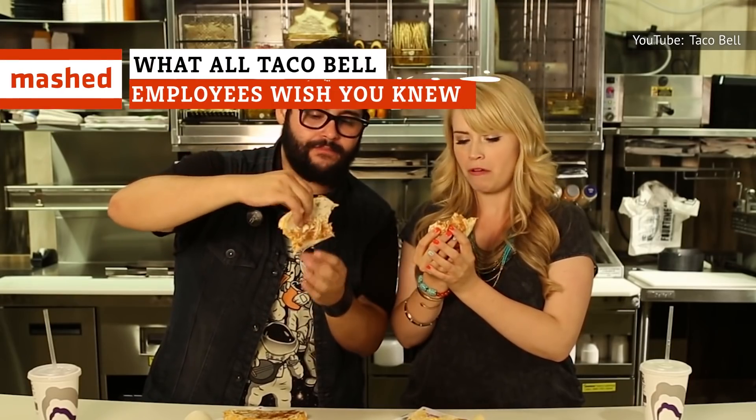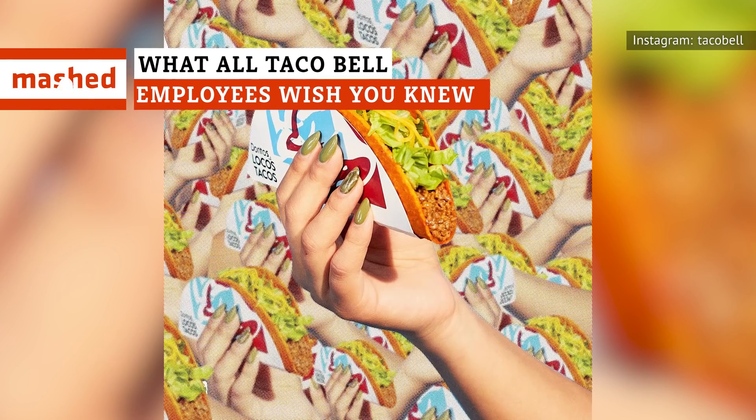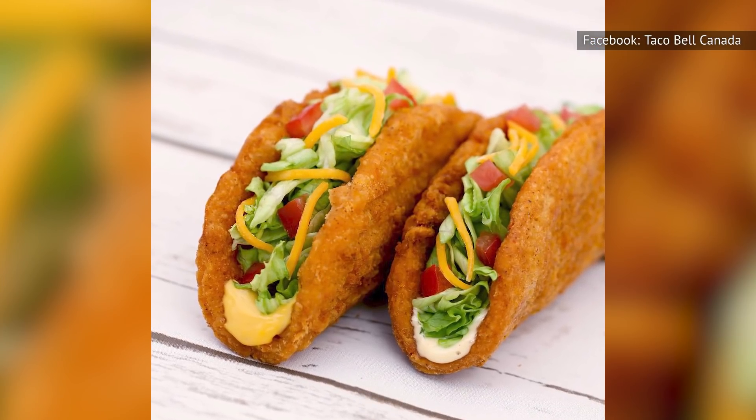Could your Taco Bell taco wind up in the trash if it's packing too much meat? What all can you do with a Doritos Locos taco shell? Stay tuned for answers to these questions and more.